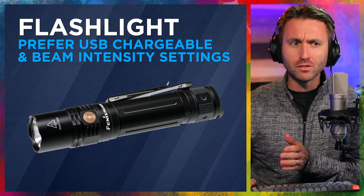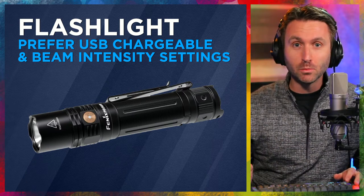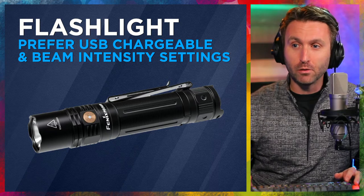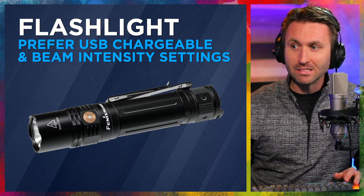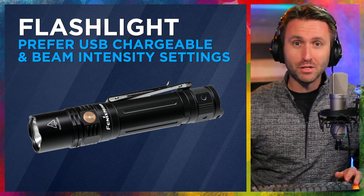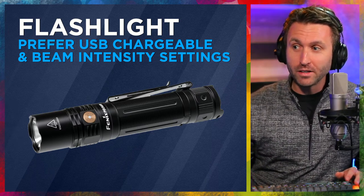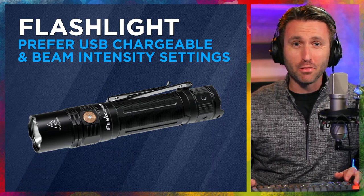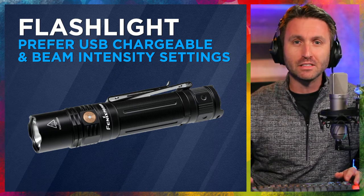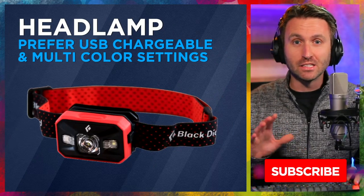10 different things here — these are the most important. First, a flashlight. I prefer one that is USB chargeable so that if batteries are not an option, I can plug it into a USB power bank. Also a flashlight that has beam intensity settings — for night flying, pre-flights, and everything else, I'd prefer to adjust the intensity. The one I use is from the brand Phoenix. It goes up to about a thousand lumens, but also has a very dim setting for nighttime operations.